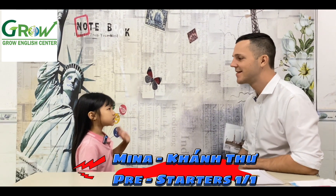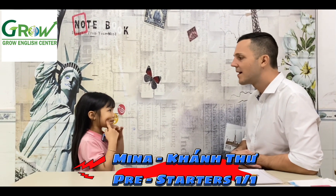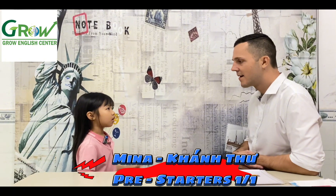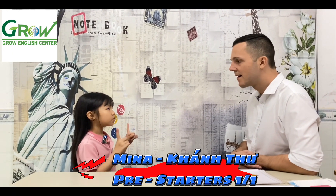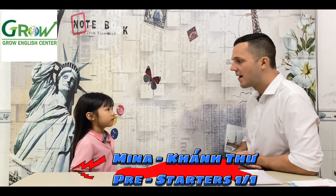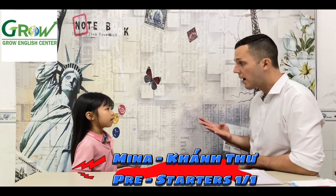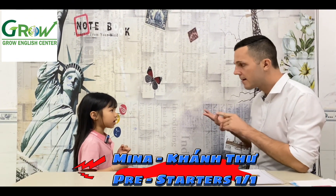Hello. Hello teacher. Tell me about yourself. Hello teacher. Me and Mina. I'm happy. I'm sick. I'm in class one. We have four people: my father, my mother, and me.